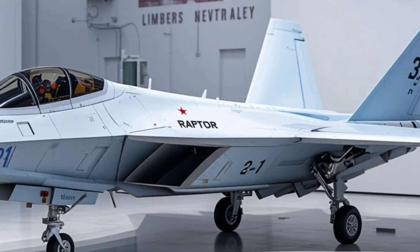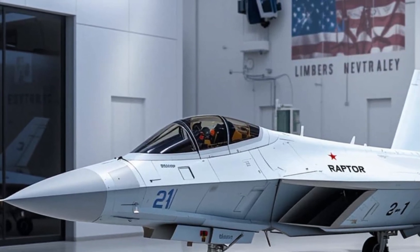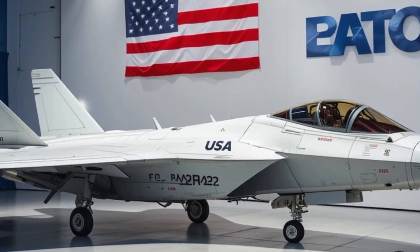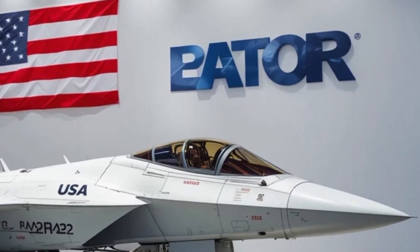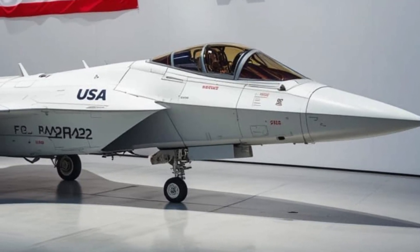First up, the cockpit. Out goes the old layout, in comes the advanced cockpit system — a panoramic touchscreen display that looks more like a sci-fi command center than a fighter interface. Everything is digital, customizable, and integrated into a single user-friendly interface that gives pilots complete control over mission data, weapons, and tactical communications.